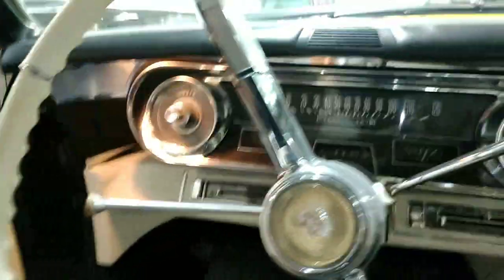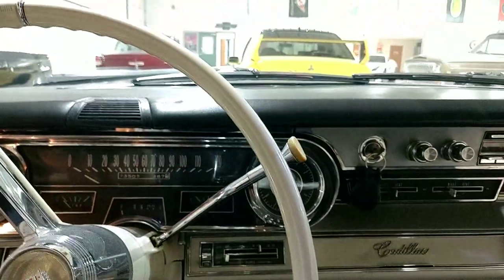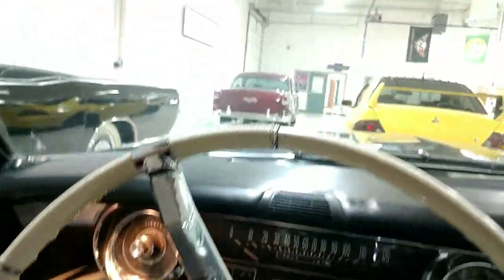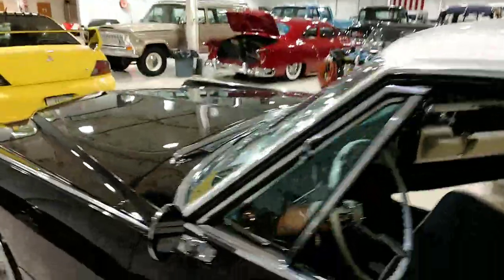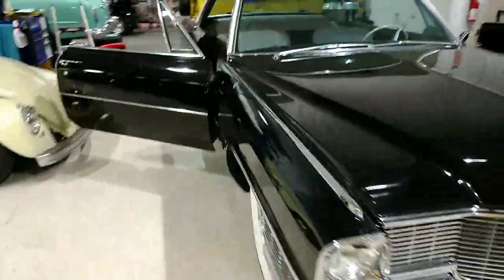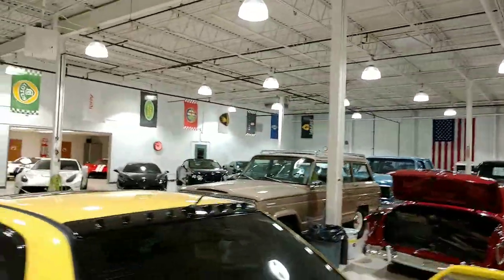Okay guys, reach out to us on the internet or give us a call. Here it is — not even my foot on the gas and it just sits there and idles nice. If anyone has any questions, you can reach us through our website, ultramotors.net. My name is Rich — feel free to give us a call and we can talk more about this car. Thanks again, it's Rich at www.ultramotors.net.